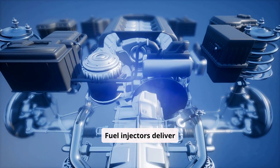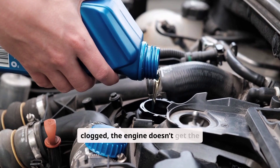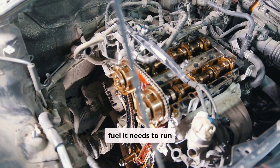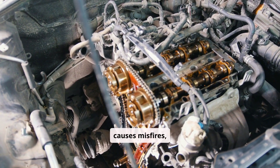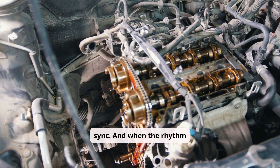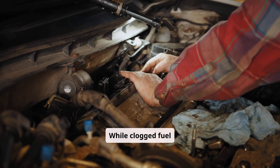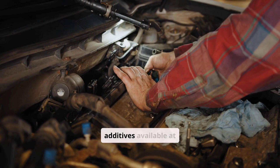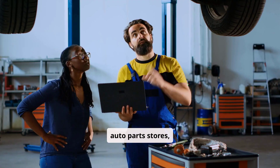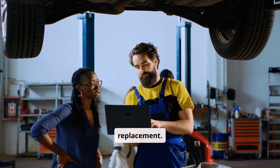Fuel injectors deliver gasoline into the engine cylinders. If they're clogged, the engine doesn't get the fuel it needs to run efficiently. This again causes misfires, throwing the engine's rhythm out of sync, and when the rhythm is off, the shaking begins. While clogged fuel injectors can be cleaned using additives available at auto parts stores, more serious cases may require professional cleaning or replacement.